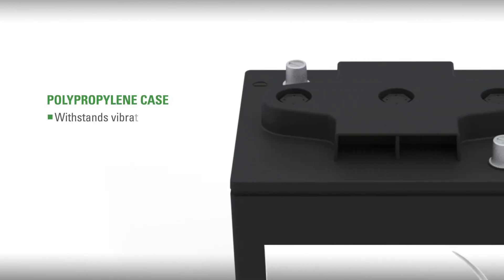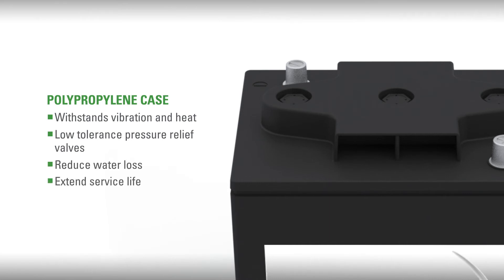A polypropylene case that withstands vibration and heat, with a case top that features low-tolerance pressure relief valves that will reduce water loss and extend service life.